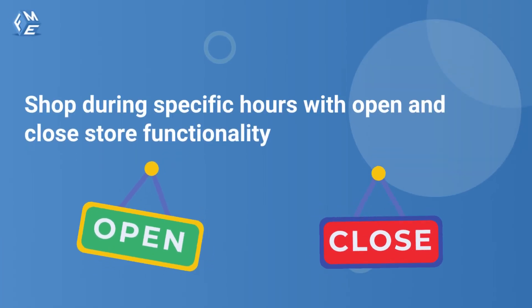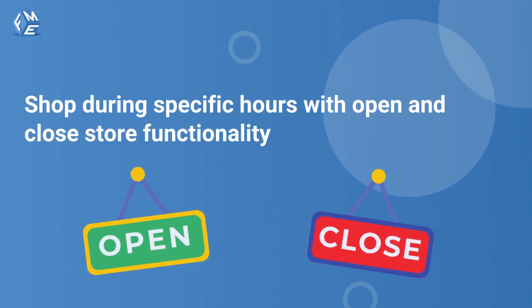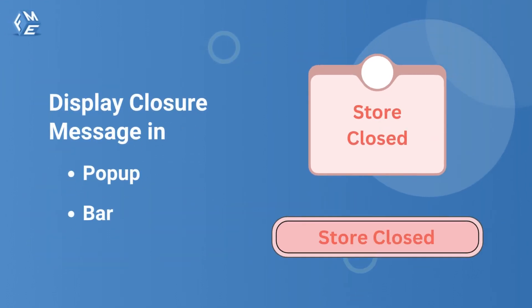Allow customers to shop during specific hours with open and close store functionality. Set daily schedule and holidays — set working days and hours with breaks for each day of the week to let customers know whether they can shop or not. You can also inform your customers with a personalized message on store closure.